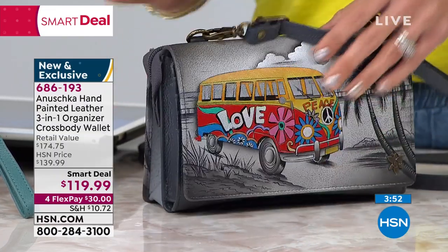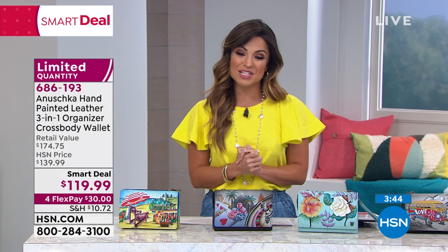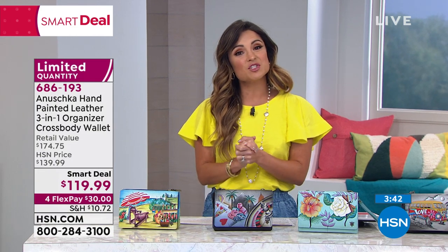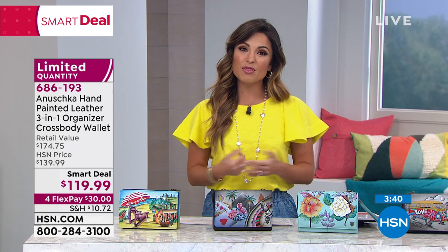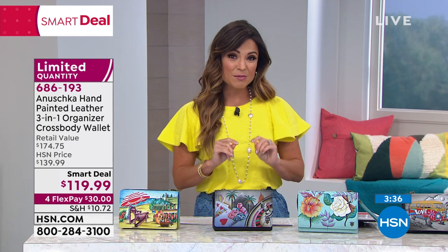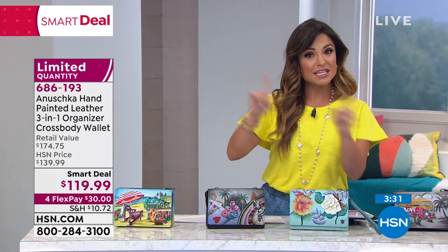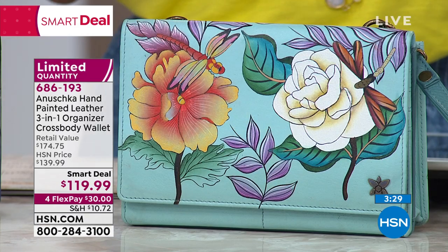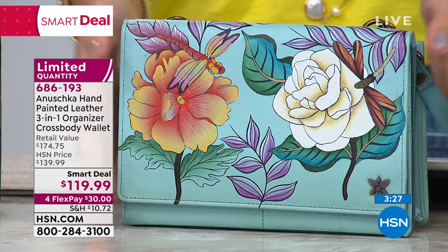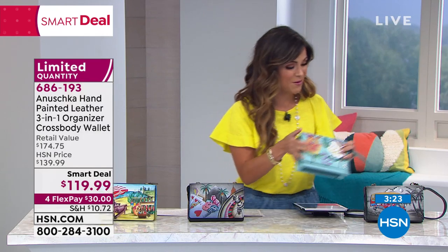I want to give you guys a tour of this bag. This is normally $174 and change at retail, so $119.99 is a true treat. If you're using FlexPay, it'd be $30 to get home. We do have a 90-day return policy - you can get it, take your time, enjoy it. If it's a gift, you can send it directly to a mother, a friend, a sister, whoever you want to treat. Dragonflies just sold out - congratulations to everyone who got this one.